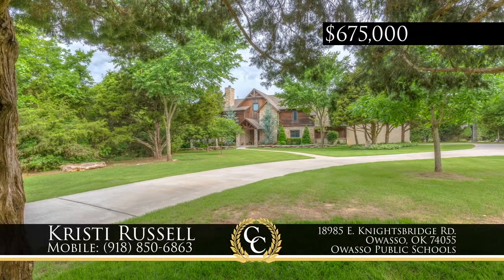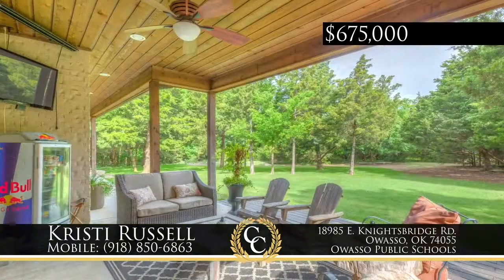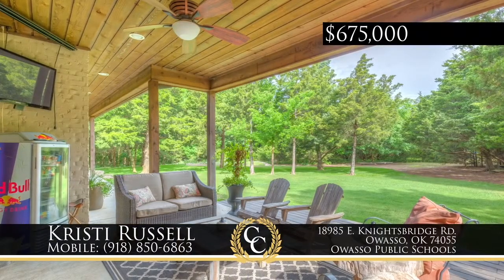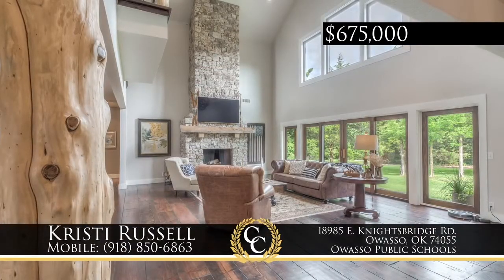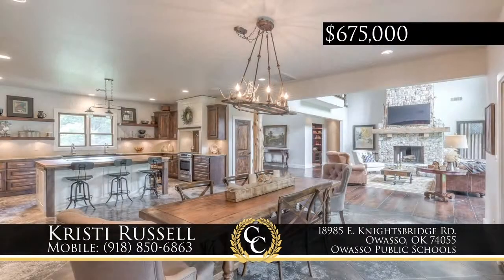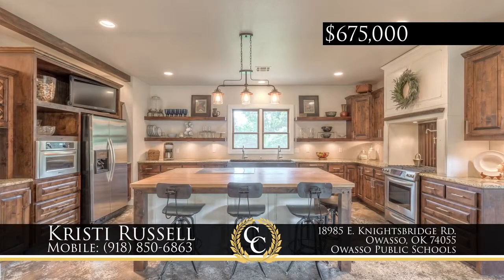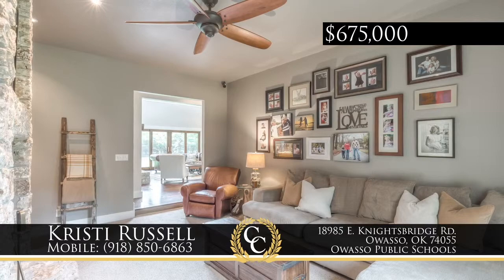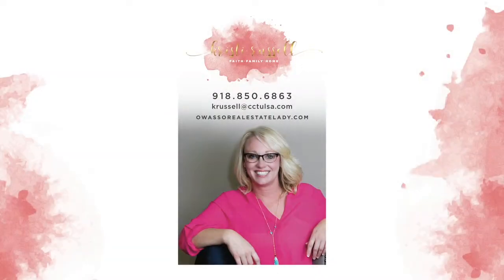This exquisite newer construction home is located in gated Dover Pond in Owasso, nestled by mature trees on a private cul-de-sac. Filled with unbelievable details and great use of space, there are four bedrooms and two-and-a-half baths. The vaulted great room has a dramatic stone fireplace paired with an oversized dining and chef's kitchen. Round out great entertainment with a game room and in-home theater. Call Christy Russell, 918-850-6863.